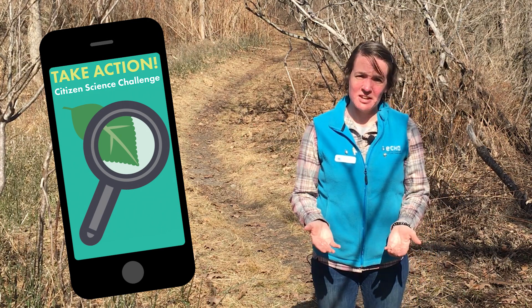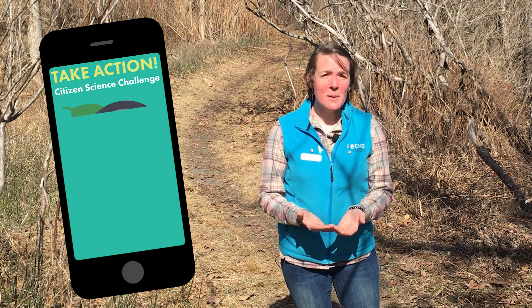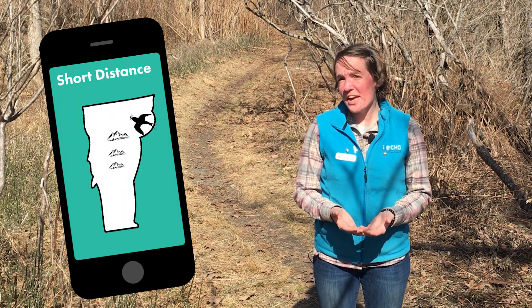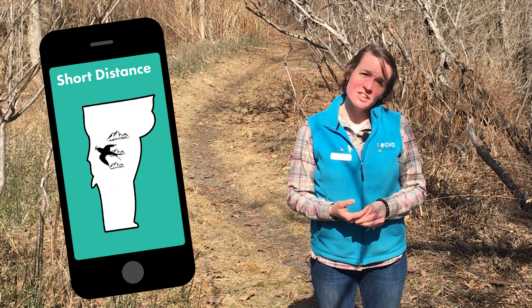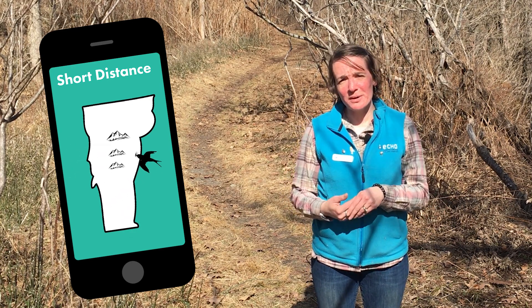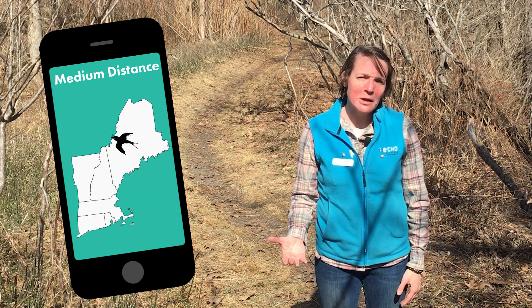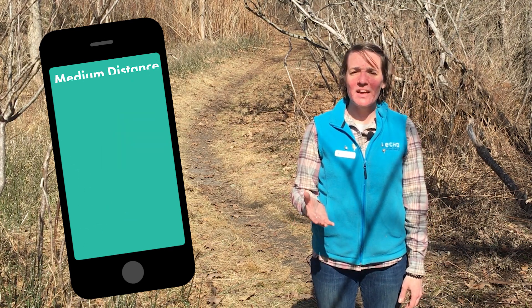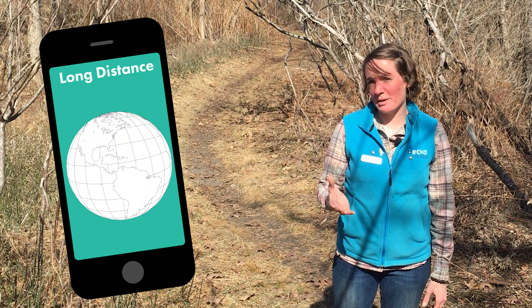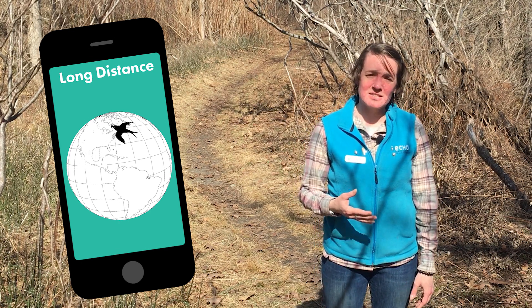Well, that depends on a lot of factors. First is what is the distance that bird is migrating? Some birds are short-distance migrants — they might stay in Vermont but just change their habitat based on their needs for the season. Others might be medium-distance migrants, meaning they haven't left New England but they're not in Vermont anymore either — they may have only migrated a few states. And then there are those long-distance migrants, the ones that have completely left Vermont and Canada and headed down to Central and South America.